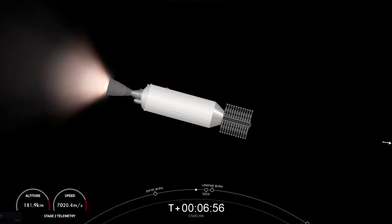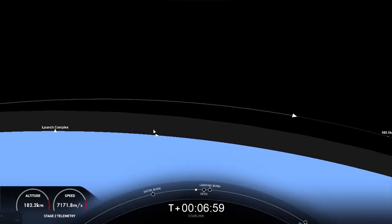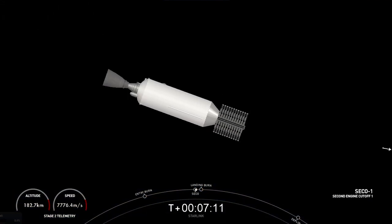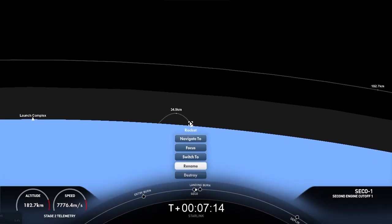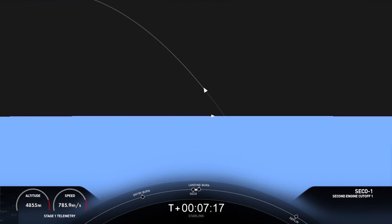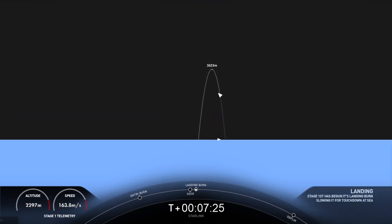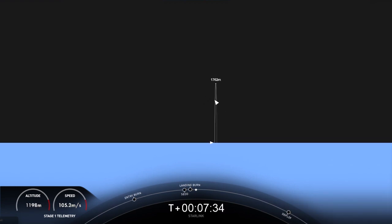Terminal guidance. Stage one, transonic. We're just under 20 seconds away from the landing burn beginning on the first stage. And SECO. Stage one, landing burn. The landing burn has begun on the first stage. We are attempting to land on our drone ship, A Shortfall of Gravitas, tonight.